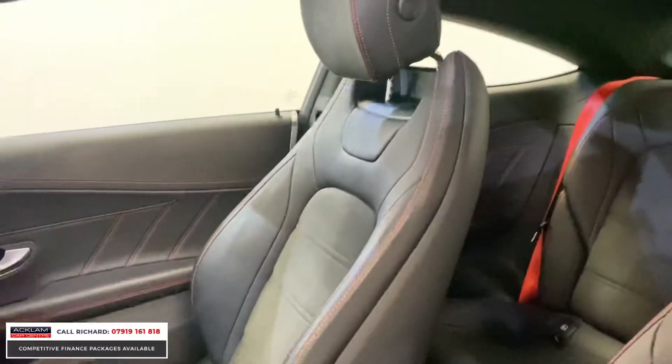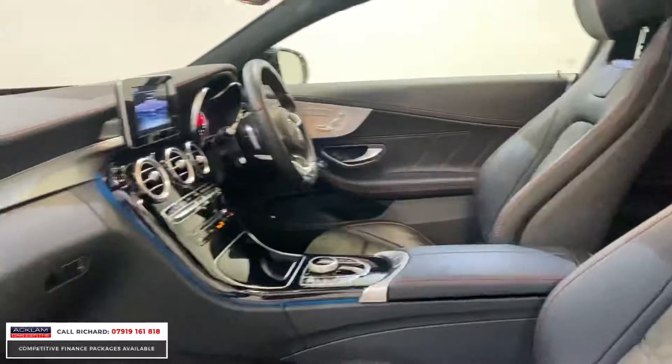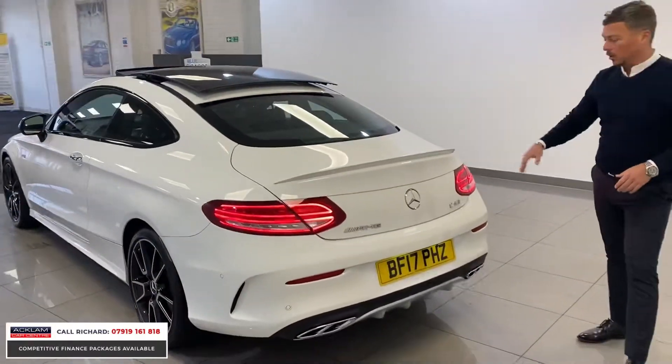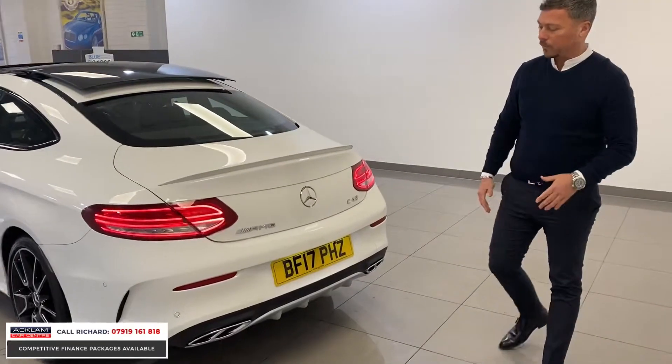Lovely red stitching to those AMG sports seats — leather and Alcantara seats. Looking around the back: LED lights, little lip spoiler to the back, C43 badging. It is a 4Matic, so it's full four-wheel drive.